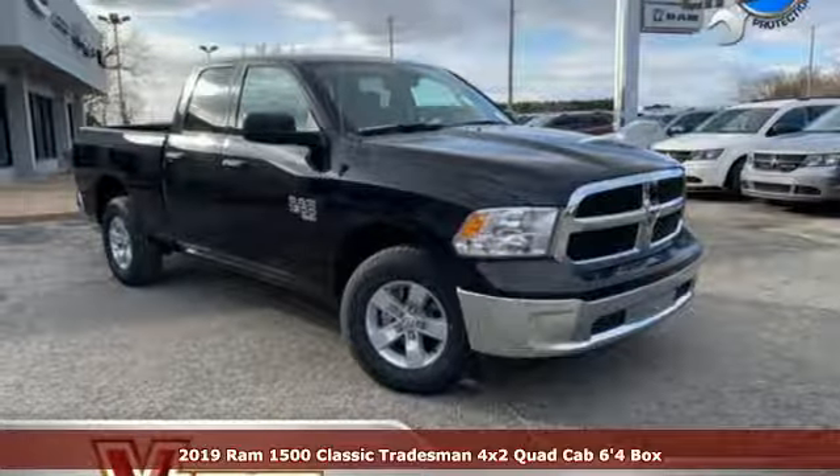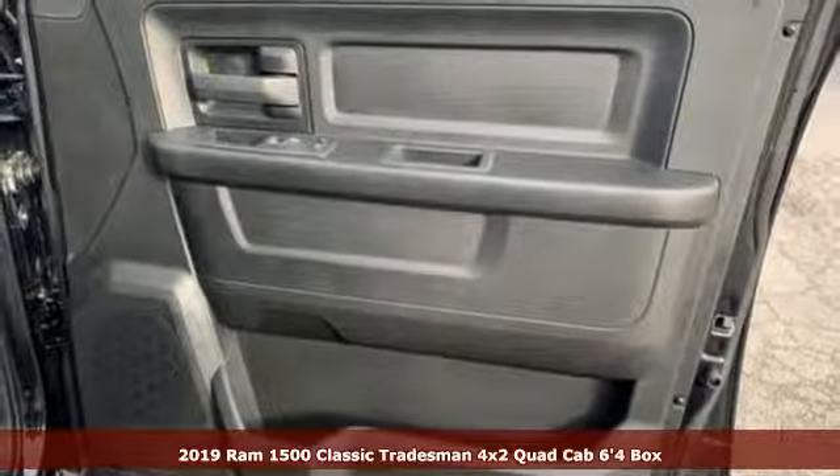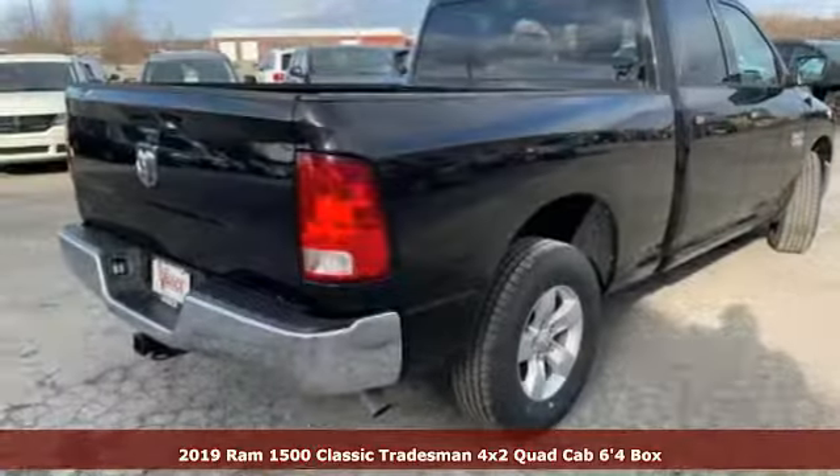Here's a new 2019 RAM 1500 Classic. RAM works hard, plays harder. And with features like these, every drive's a pleasure.